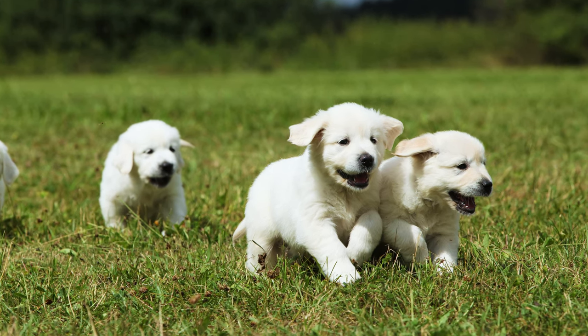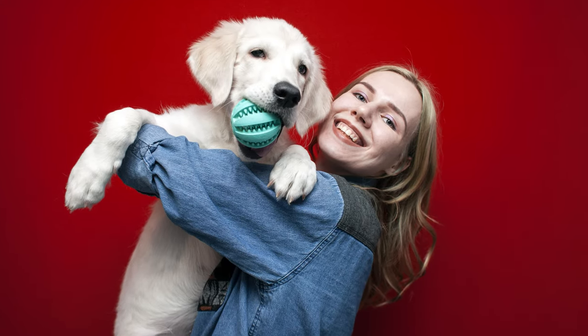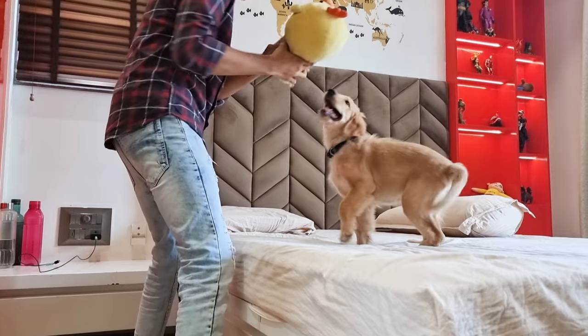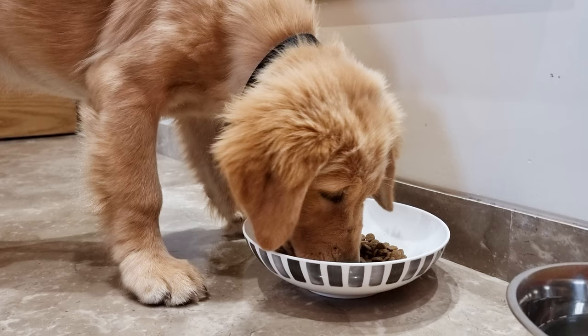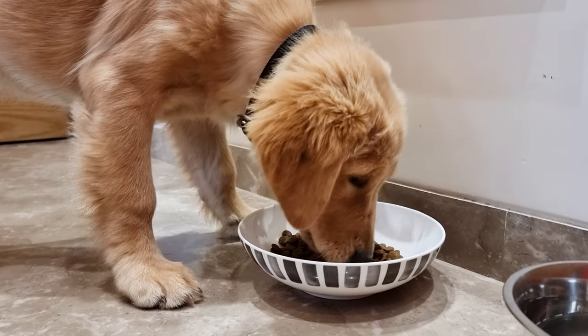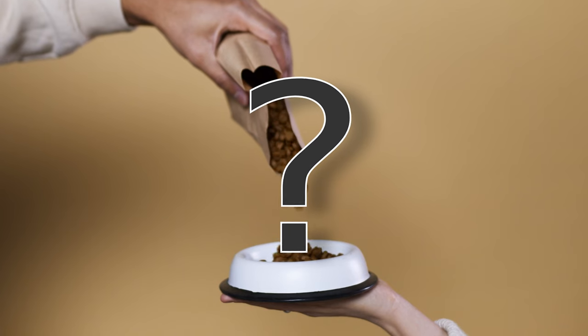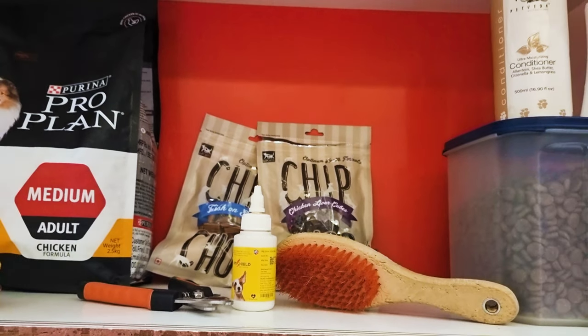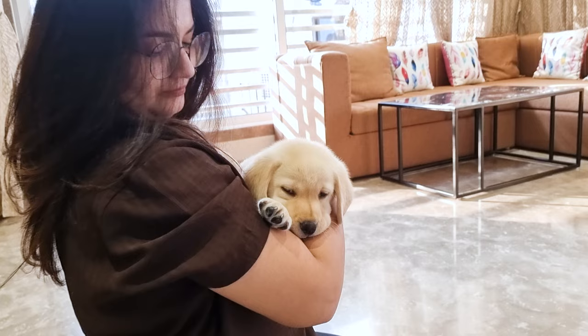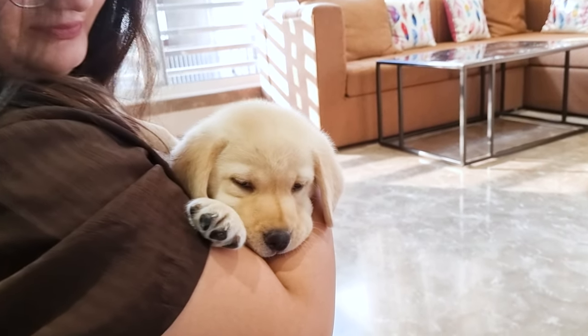Golden Retriever puppies are among the most popular dog breeds in the United States. They are also known for being one of the most active breeds, which means they need to eat a lot to maintain their energy levels. But how much should a Golden Retriever puppy eat, and what kind of food should you be feeding them? Let's find out in this video of Retriever Care.